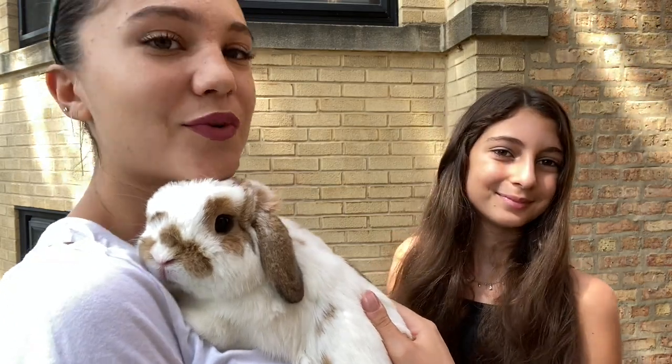Hey everyone, welcome back to our channel. We're here with Coco and we are obviously outside. Today is perfect weather — not too hot and not too cold — so we're going to be taking Coco out shopping with us. We're going to take him shopping for veggies and all his special needs, and we're going to take you along just to show you how Coco hangs out with us when we take him shopping.